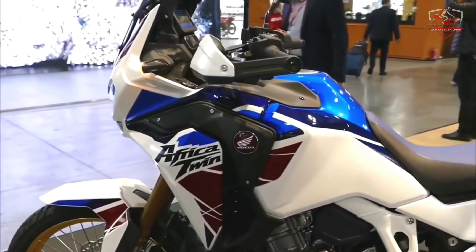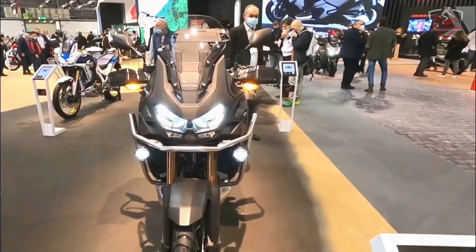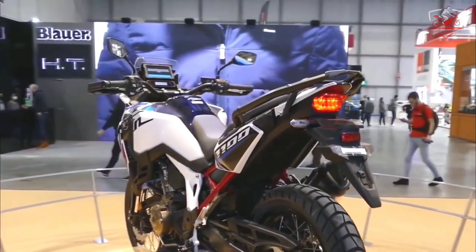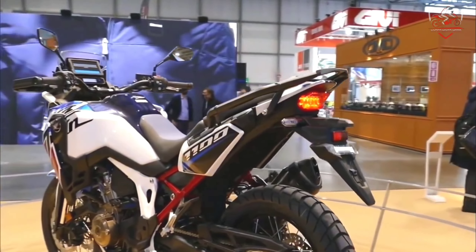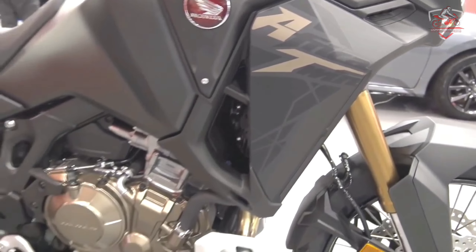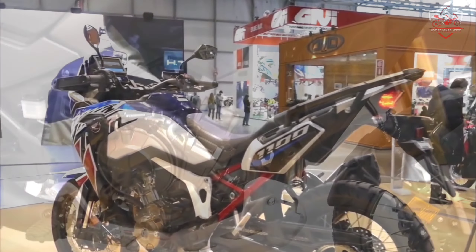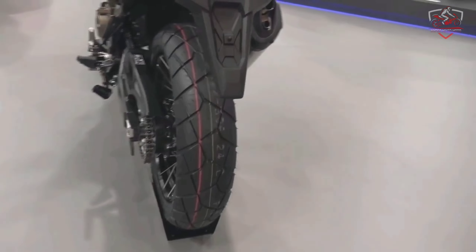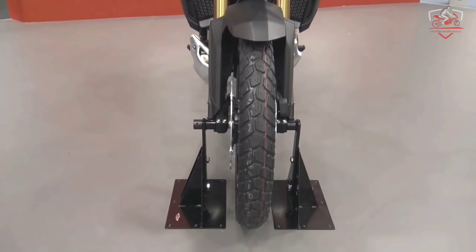The more off-road biased of the two, and with more lights up front, the Adventure Sports model receives the 2022 updates of its sibling, but is also blessed with a shorter screen — by 110mm from previous — with 5-stage adjustment. Two-plus wheels and the same DCT refinements with revised timings are brought over too.